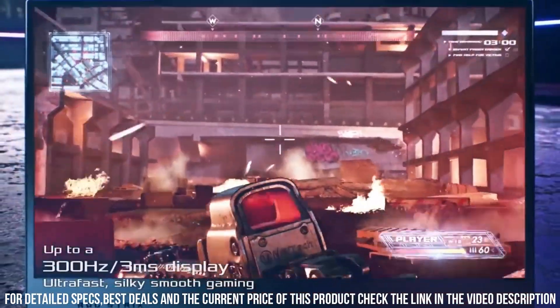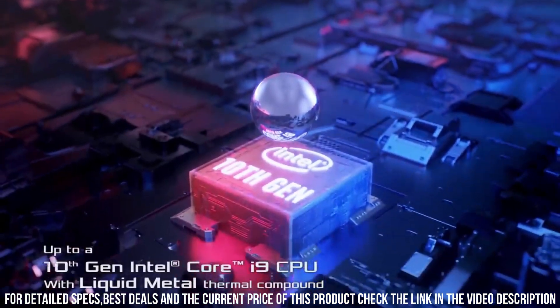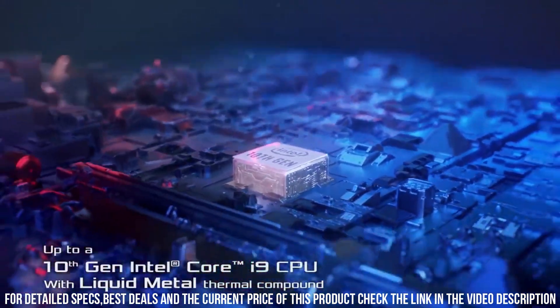Overall, the ROG Strix Scar 15 is an excellent choice for gamers who demand the highest quality and performance from their gaming laptops.